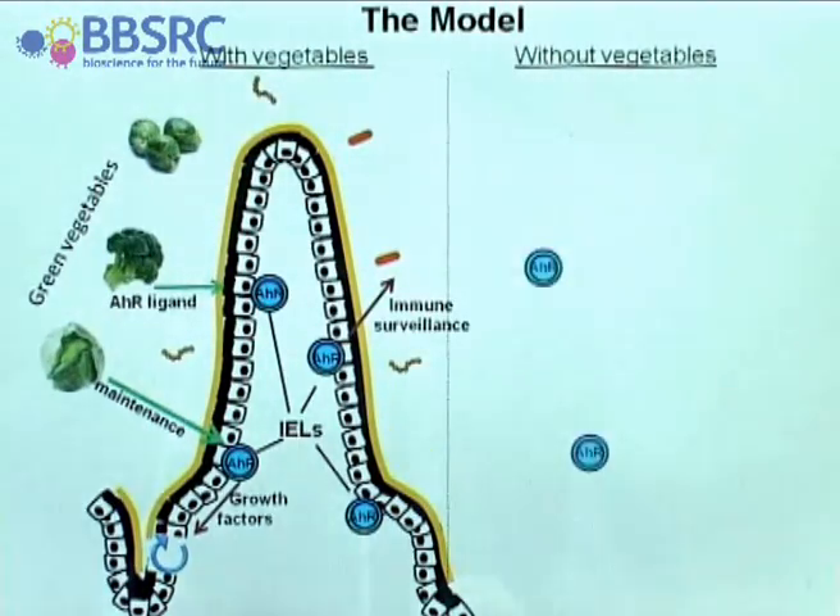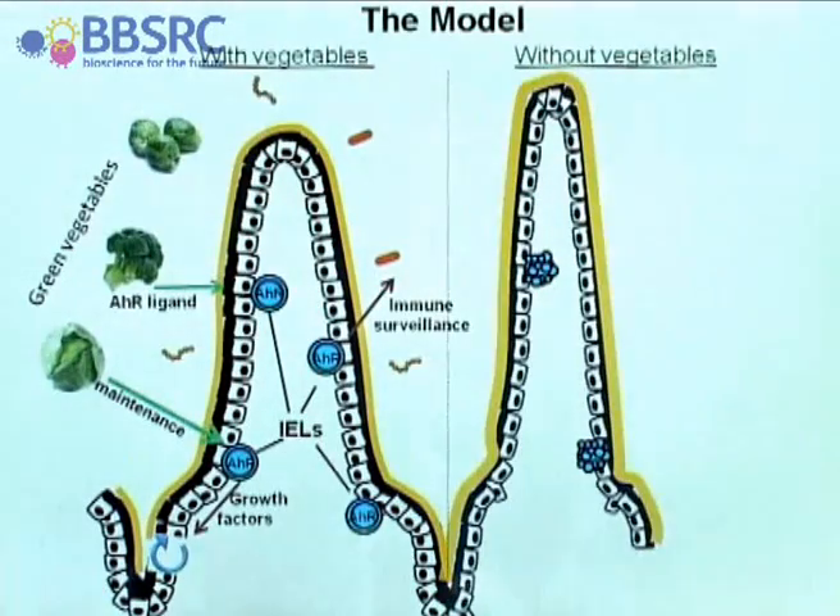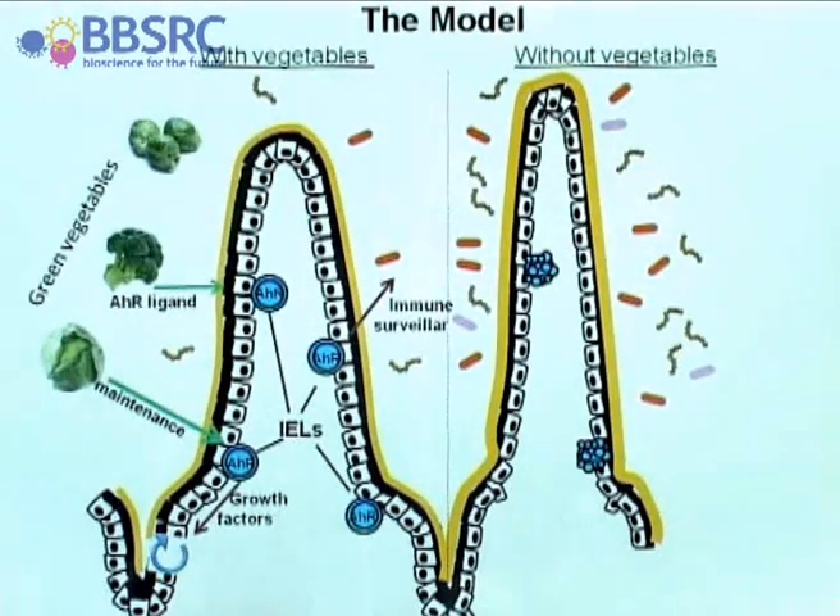In the absence of green vegetables, the intraepithelial lymphocytes arrive in the gut but they die. As a consequence, the finger-like structures look unhealthy. There is no longer immune surveillance, so the build-up of bacteria is much greater — you see all these little things around the villus structure. And to keep those bacteria at bay, we get other white blood cells called T cells migrating into the villi and providing an inflammatory environment.